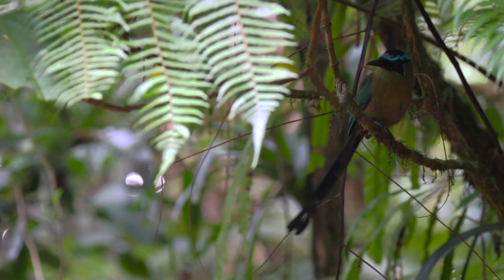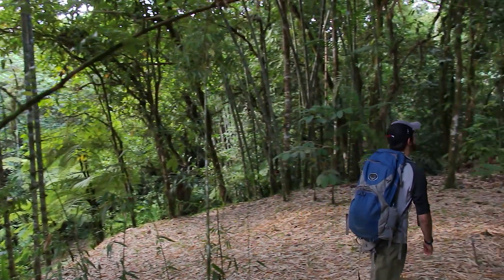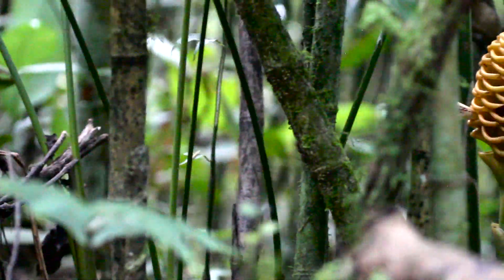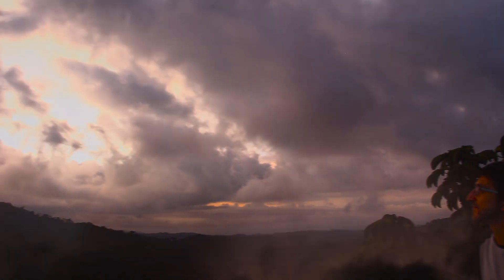One, two, three, four! I'd like to tell you about some friends I've made in the rainforests of Costa Rica. They're a curious bunch, and I've got a hunch you'll like meeting them too. So while you're out exploring in the daytime, make sure you check out the beautiful plants, insects, and birds. The creatures that we're looking for only come out at night.